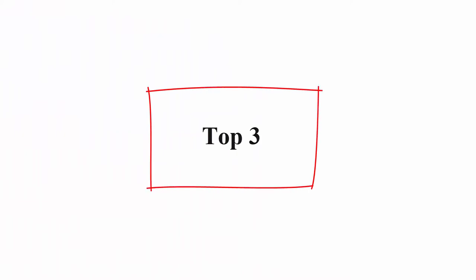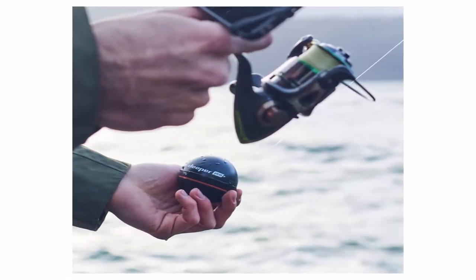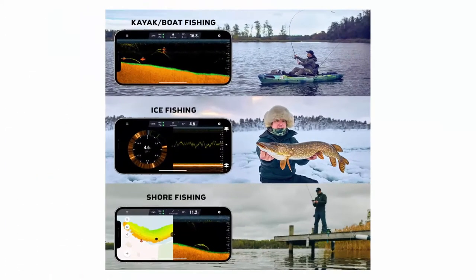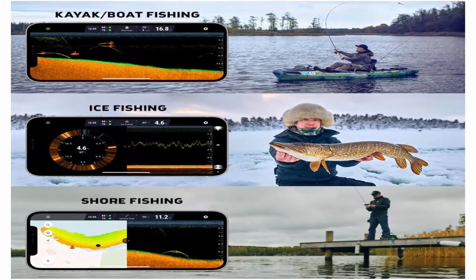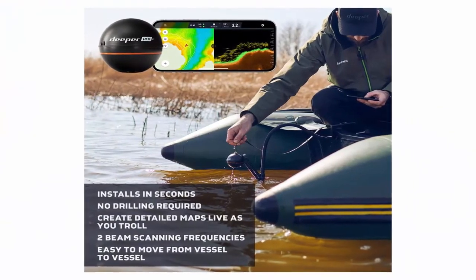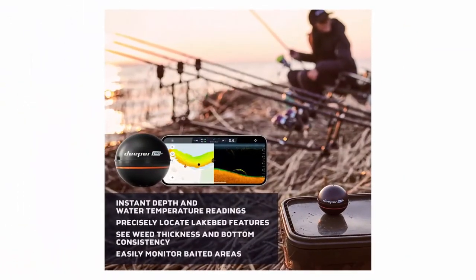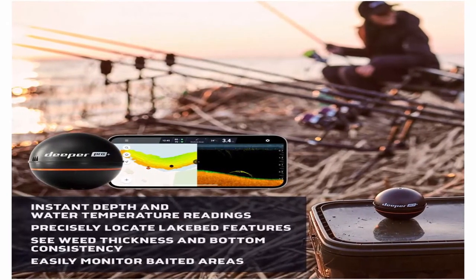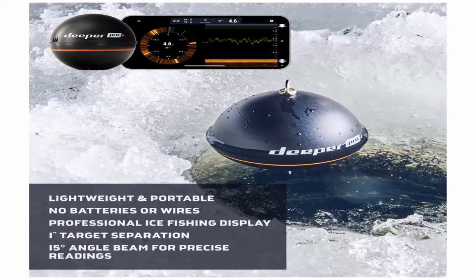Top 3: Deeper PRO Plus Smart Sonar — GPS Portable Wireless Wi-Fi Fish Finder for shore and ice fishing, black, 2.55 inches. Highest spec castable sonar: casts further, scans deeper, more features than any other. Syncs with iOS and Android devices. Use for shore, boat, or ice fishing. Inbuilt GPS enables you to create bathymetric maps from the shore. Enjoy free access to LakeBook, Deeper's bathymetric management platform, to save, review, and analyze all your maps on any device from home. Rock-solid connectivity — syncs to phone/tablet using Wi-Fi like a hotspot; no internet needed.